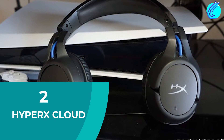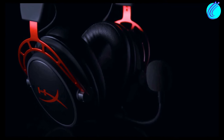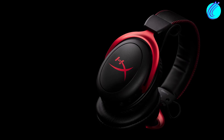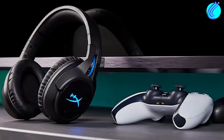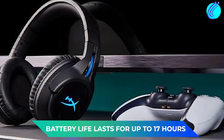Number 2: HyperX Cloud. At $50, this is one of the cheaper headsets on this list. But despite its lower price, it's a great product for gamers on a budget. One awesome feature is its memory foam, which conforms to the size of your head and the shape of your ears. You also have a detachable, noise-canceling microphone, and the battery life lasts for up to 17 hours.